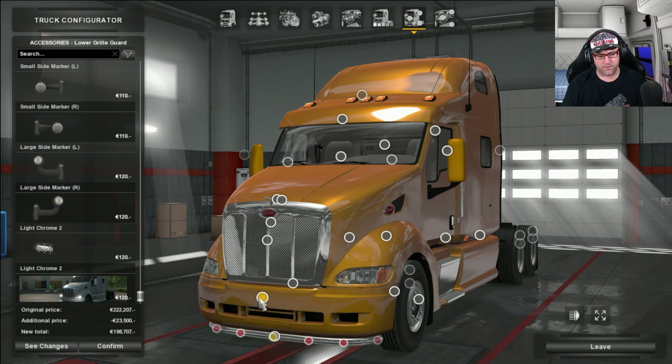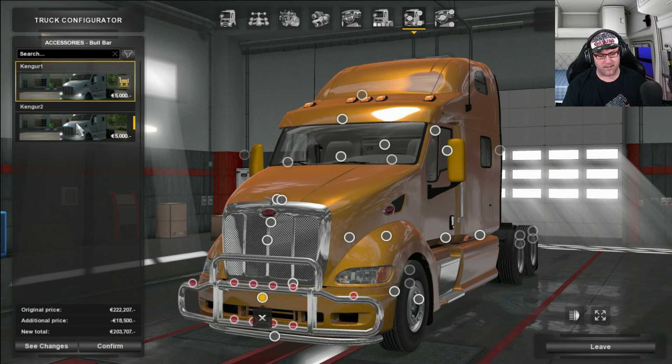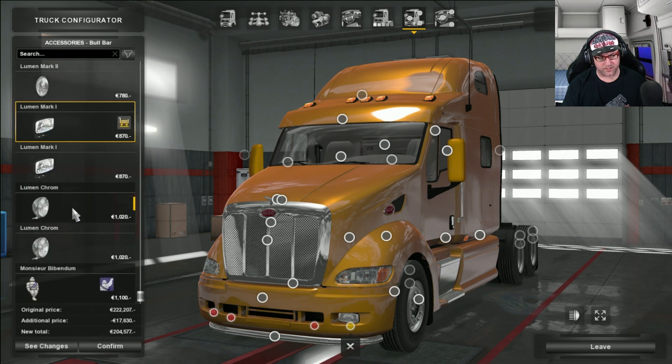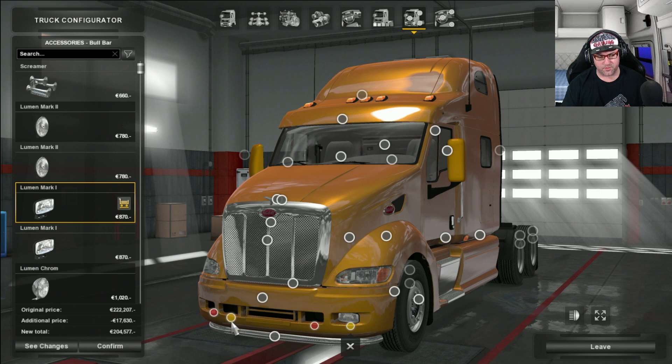There are two grill guards to choose from — one that's a little bit wider and then one that blends in a bit better, I think that one is a lot better. Then we have the bumper ball bar and you can get anchor points. I really do like this — look at that, it fits in perfectly. Those ones there look really really good the way they're put in there, very nicely done. There are bull bars you can add on there as well, but I'm not going to put a bull bar on this one today.